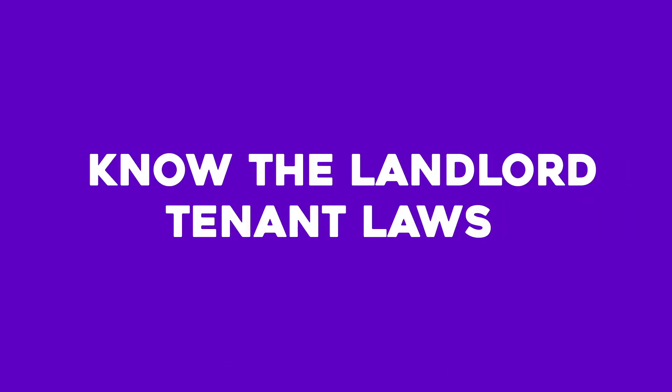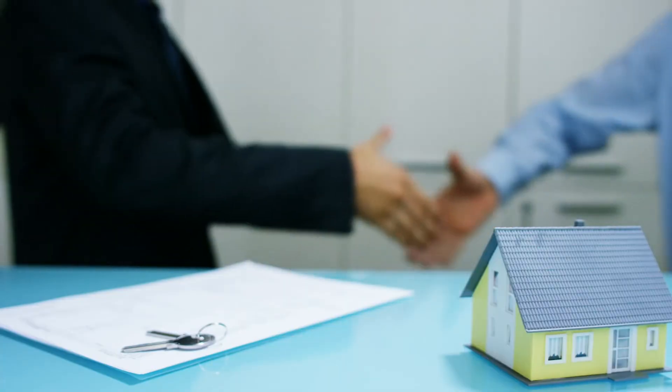Number seven: know the landlord-tenant laws. In order to avoid legal issues that could harm your rental business, landlords must abide by local landlord-tenant laws as well as fair housing regulations. These laws may also affect how you manage tenant screening, rental security deposits, and evictions. You can prevent lawsuits or violations of renters' rights by routinely reviewing your local laws and any changes that directly affect the rental industry.